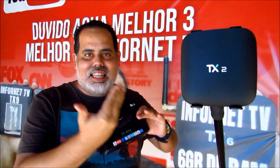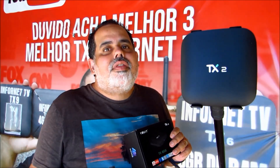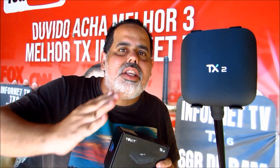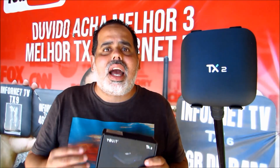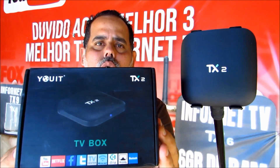I want to tell you that Infornet TV has a TX line with 49 models. Now, these models here — the Infornet TV line doesn't come to sell only through Tanix. The TX line is not only sold by Tanix; there are many manufacturers that make the TX, like Yut. This TX2 is the 2021 model. The first TX2 came with 1GB of RAM, Cortex-A7, and Mali-400.